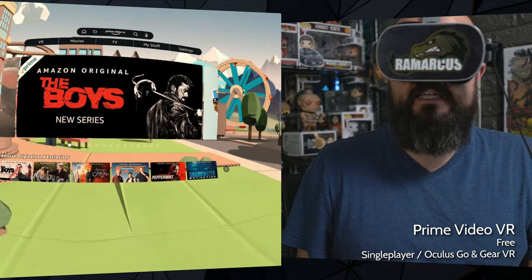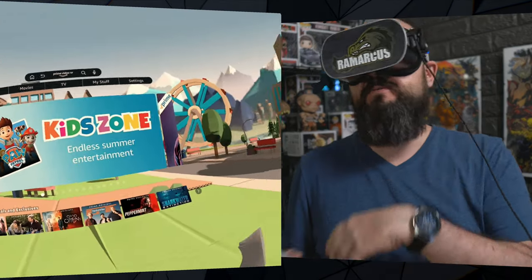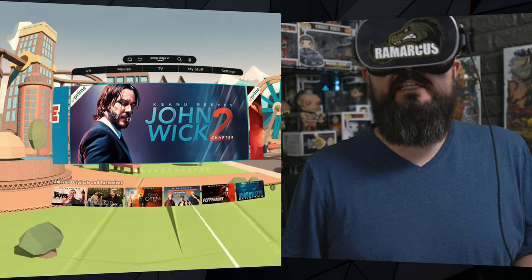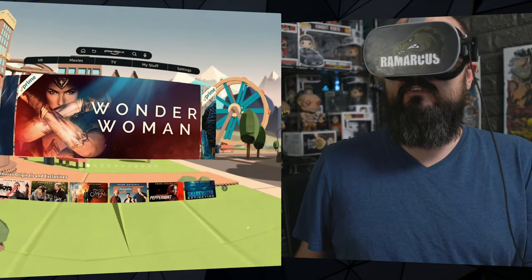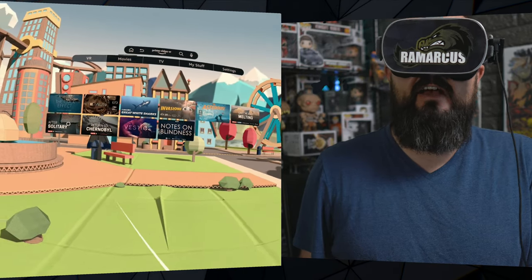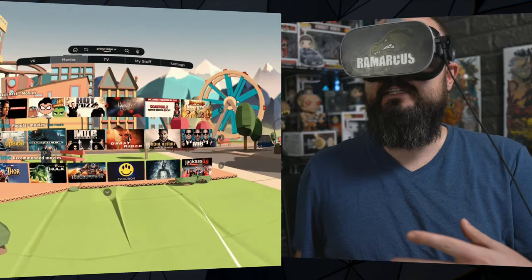Next up we have Prime Video VR - Amazon Prime Video now in VR. We have this big cartoony environment which I don't honestly like. I would have preferred something simpler and more modern looking - this looks a bit kiddish. But it's nice that we now have Amazon Video available natively on the Oculus Go and Quest within the headset without hacking around. You don't have to go to the website or sideload any apps. We do have some VR content here - Oculus 6D VR stuff, some 3D, some not. You do need an Amazon Prime membership to access this.